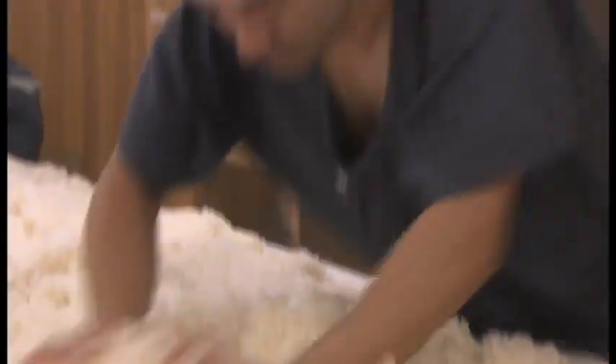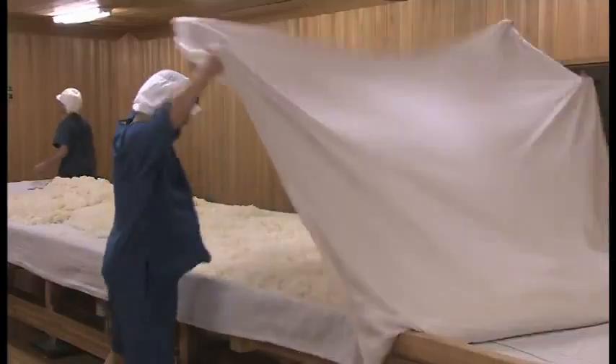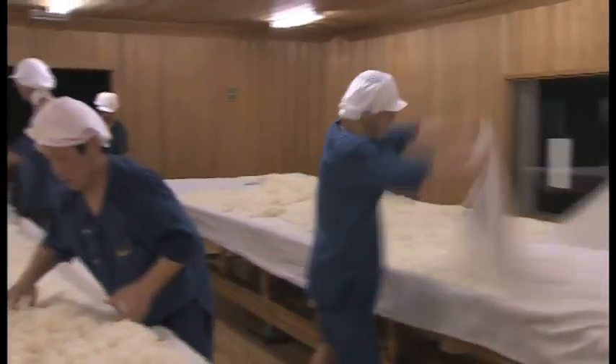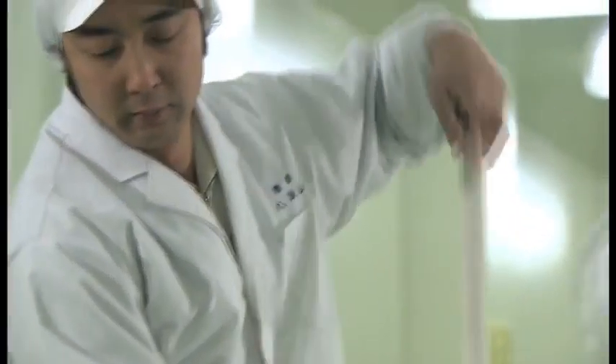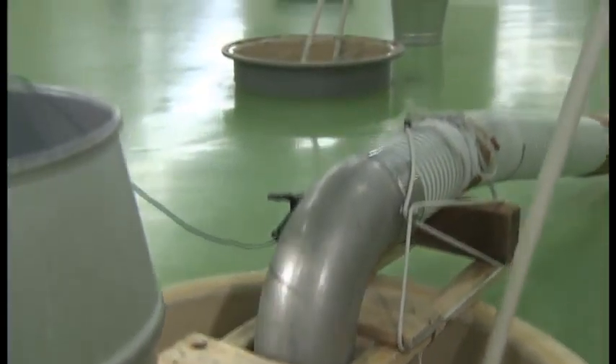Furthermore, because the koji is made manually, a large volume for a larger tank does not guarantee the quality Hakkaisan aims to achieve. The fundamental principles of sake making cannot be compromised regardless of the use of modern machinery.